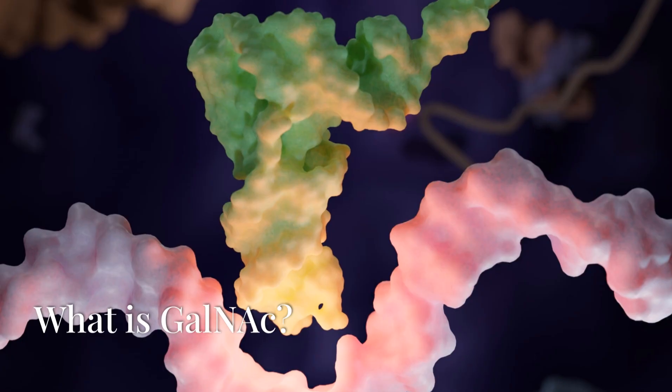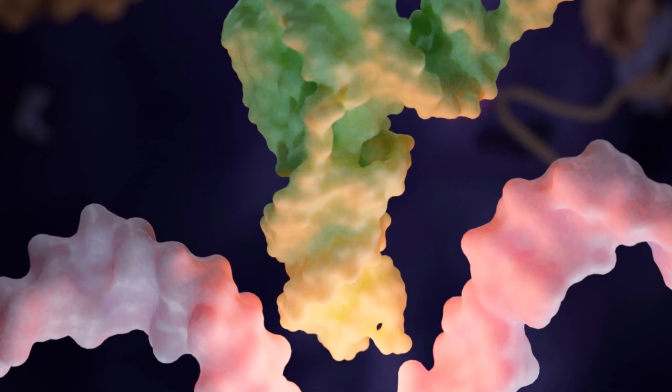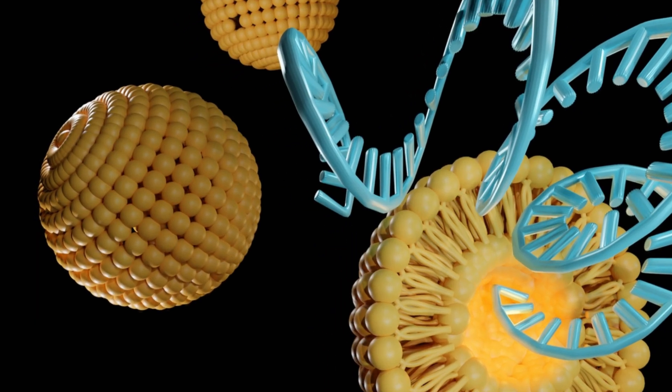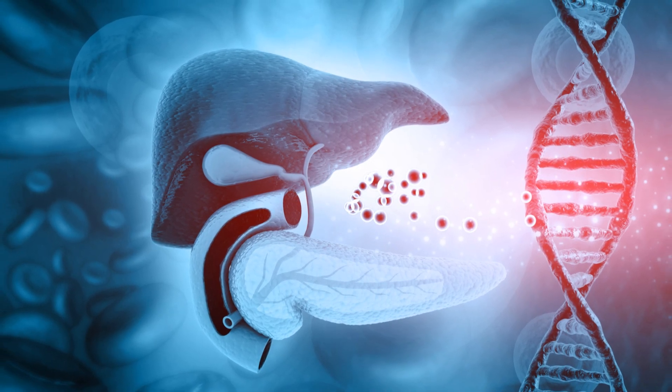What is GalNAc? N-acetylgalactosamine, or GalNAc, is a derivative of galactose that plays a key role in the structure of glycoproteins and glycolipids. It is widely used in targeted delivery systems for siRNA therapies, especially for targeting liver diseases.